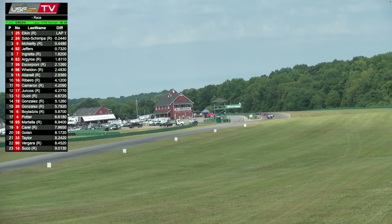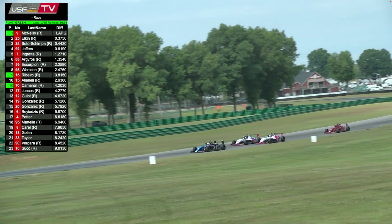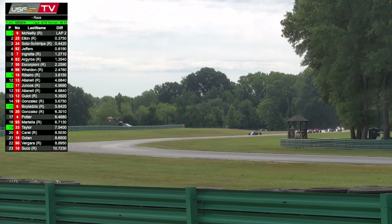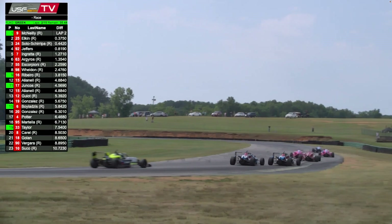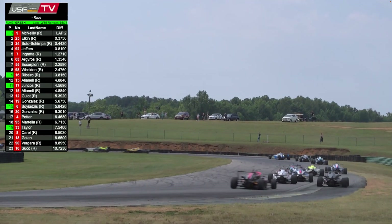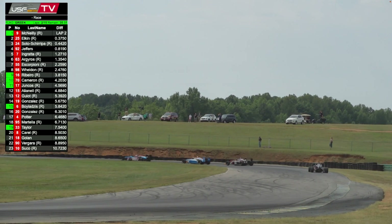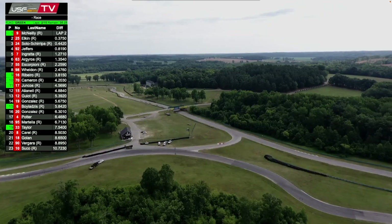Liam McNeely's gone to P1 — winner at NOLA Motorsports Park earlier this year. Elkin on the inside, Soto Sharipa on the outside, Jack Jeffers right there in P4. Jeffers going for the over-under, thinking about the inside, but had to back out of it coming through turn three. You see drivers two and three wide further back — a good little scrap between Scorpione and Weldon, and further back Patricio Gonzalez trying to find a way by Diego Guillo.